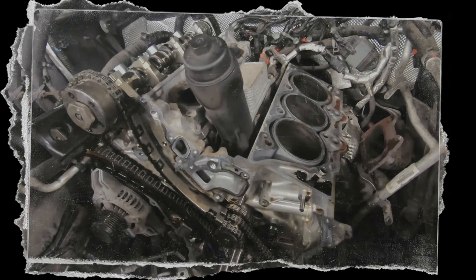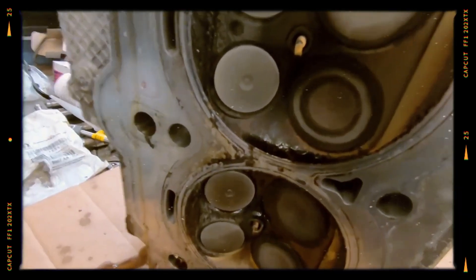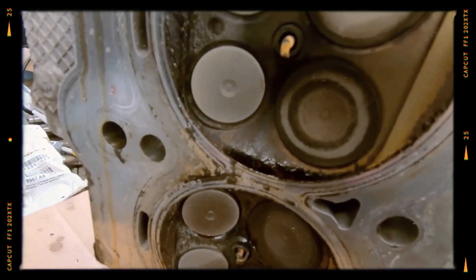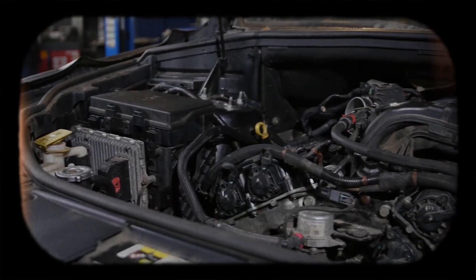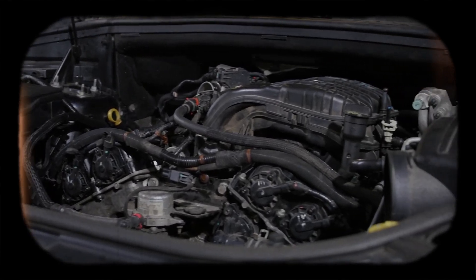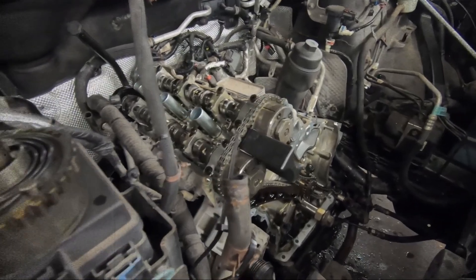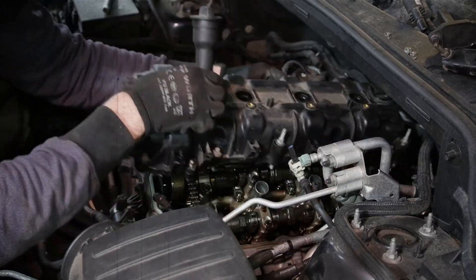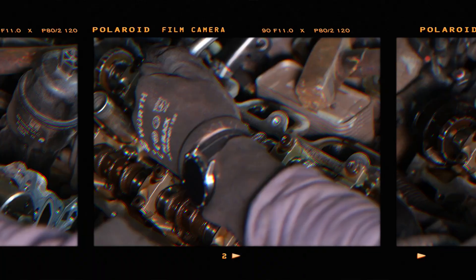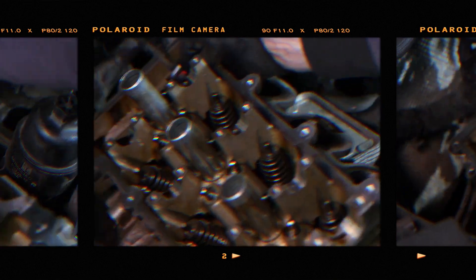A relatively small number of 2011 to 2013 Pentastar V6 engines — about 0.5% — experienced failures in the left cylinder head. A ticking noise on the left side of the engine is often the first warning sign, sometimes accompanied by a check engine light, misfires, or reduced power. Chrysler redesigned the cylinder heads in August 2012 to feature tougher valve guides and seats. Consequently, failures have become less frequent, and Chrysler extended the warranty on the left head to 10 years or 150,000 miles for affected 2011–2013 models.